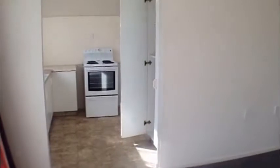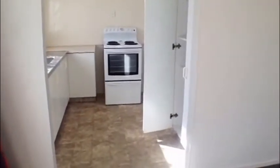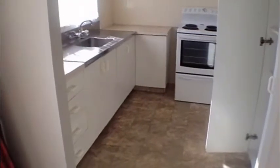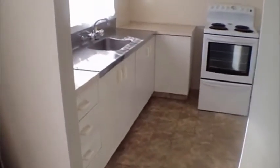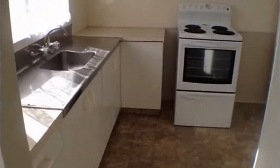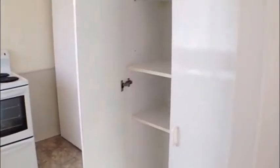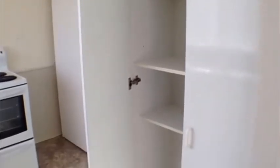We're going to head through to the kitchen — it's a nice, sunny, tidy kitchen. There are plenty of cupboards for storage and a double door pantry as well.